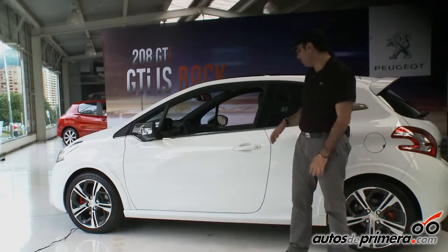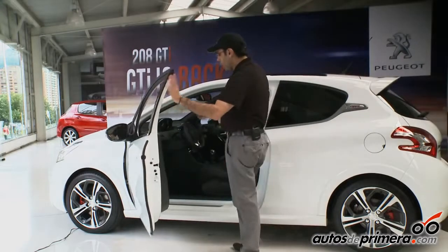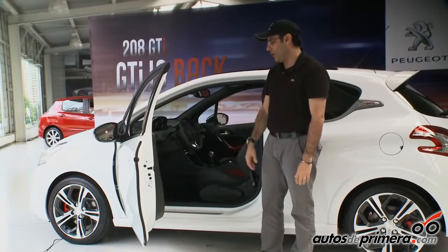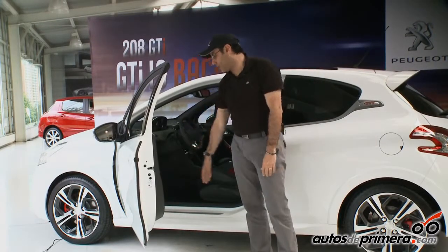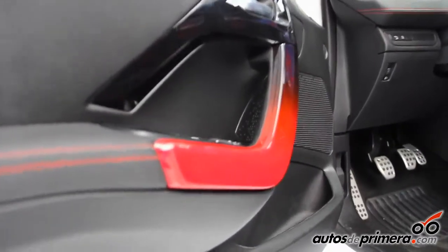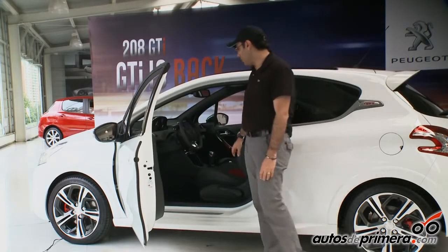Here we have this 208 GTI. We also have all the interior details. Starting from the door, which has all its accents in red, with a very good detail: it is degraded from black to red, which is one of the interesting design choices. As we can see throughout the car, the majority of its details are red.